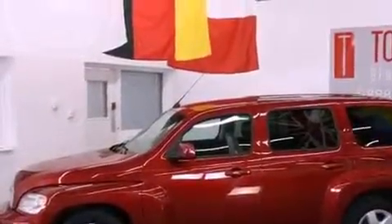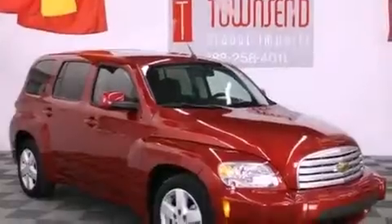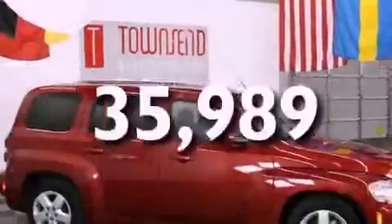Features include a low tire pressure indicator, traction control and stability control systems, cruise control, variable valve timing, OnStar, an anti-lock braking system, side impact airbags, latch-ready child seat anchors, a split folding rear seat, and this vehicle has fewer than 36,000 miles on the odometer.